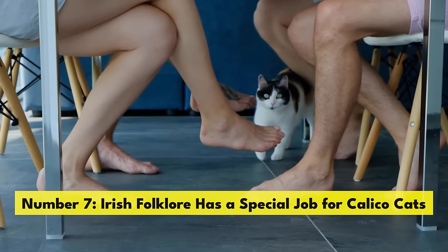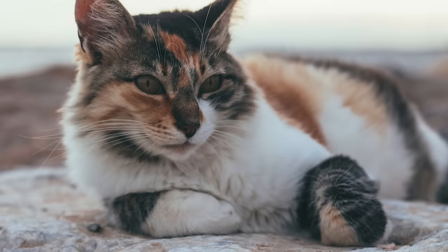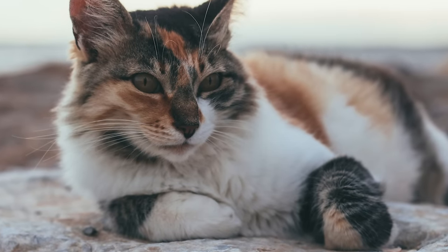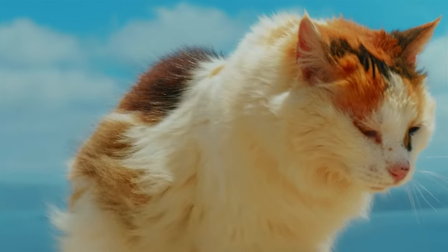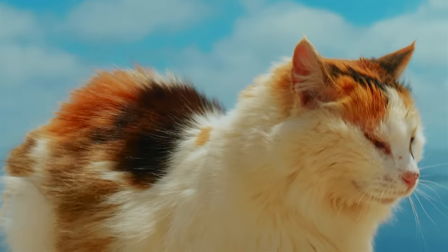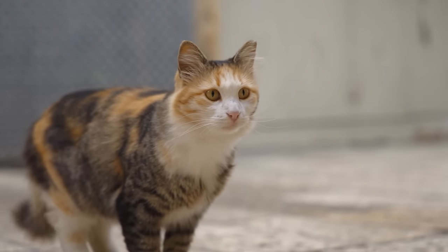Number 7. Irish folklore has a special job for calico cats — apparently, they can cure warts. This ancient tale claims that you can get rid of these nasty bumps by rubbing them against a calico cat's tail. There's no scientific evidence that this actually works. If you have a wart, you are probably better off calling your dermatologist.